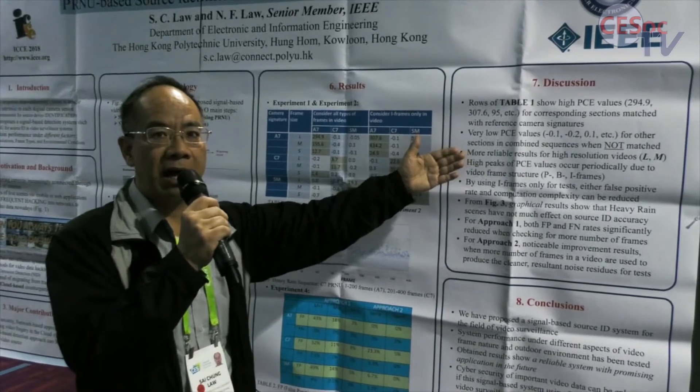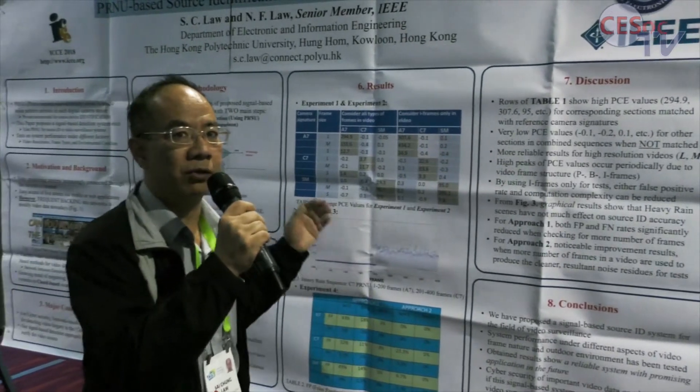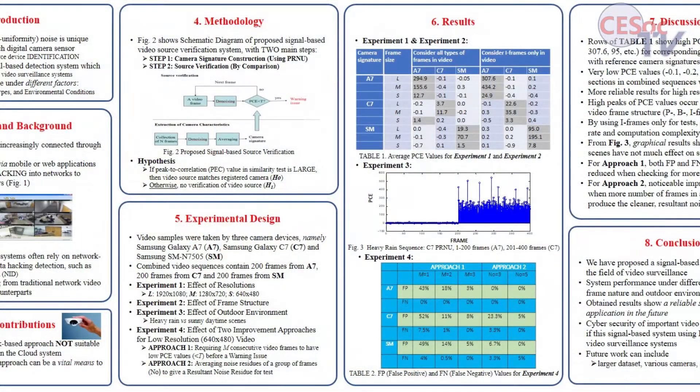In the discussion, it shows that when video frames are matched with the camera taken, the PCE values are very high.